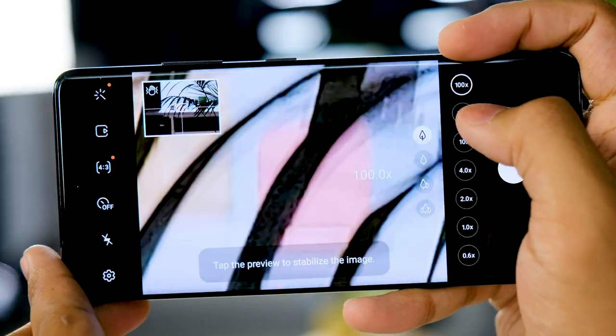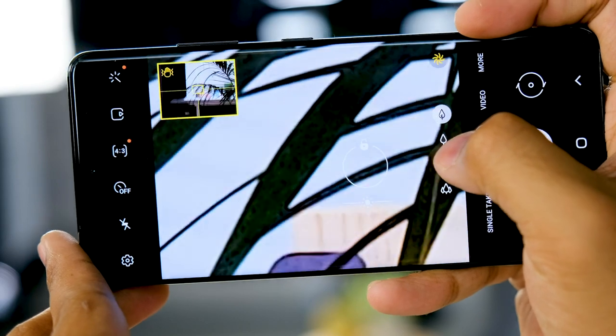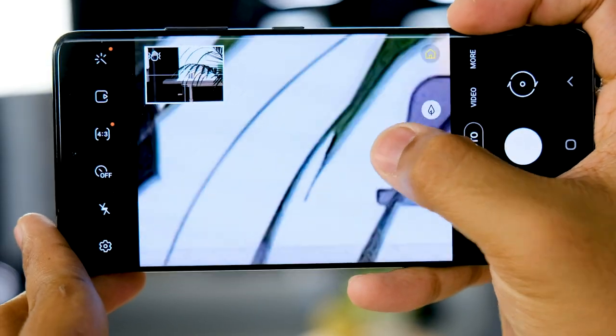The terrible focusing problems we saw early on with last year's S20 Ultra are gone thanks to the new laser autofocus. You can still push in for those 100x Space Zoom shots, and they still do not look that great, but they are at least easier to shoot this time. When you're framing up, you can actually tap the screen to lock focus, but for many reasons I'm still not sold.